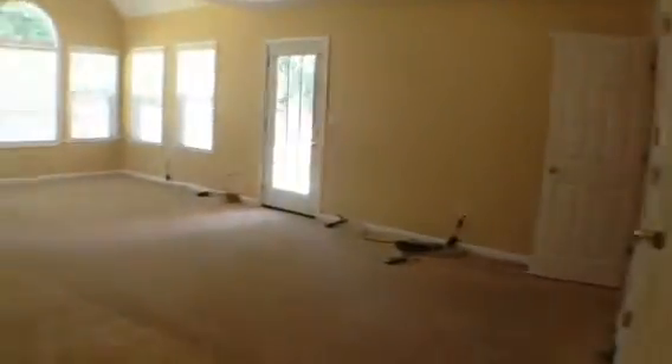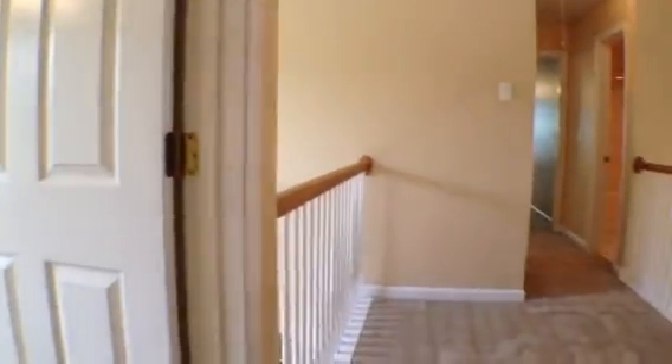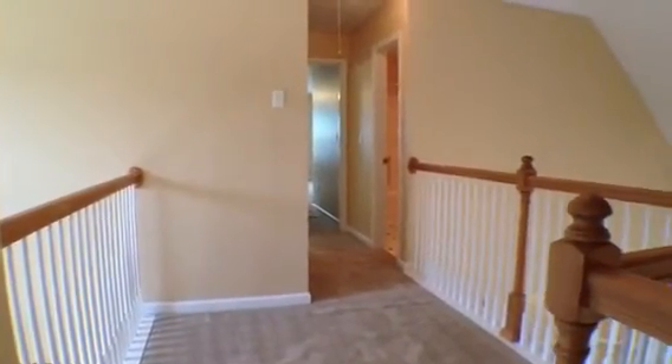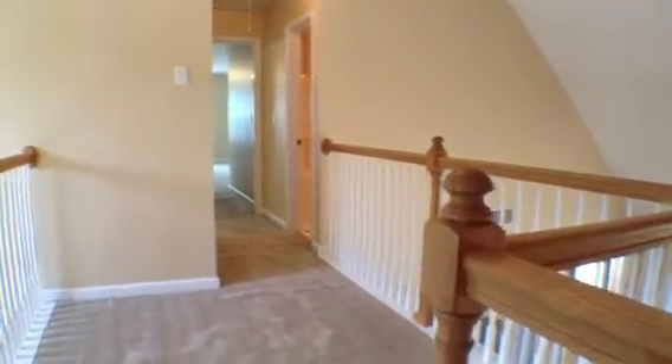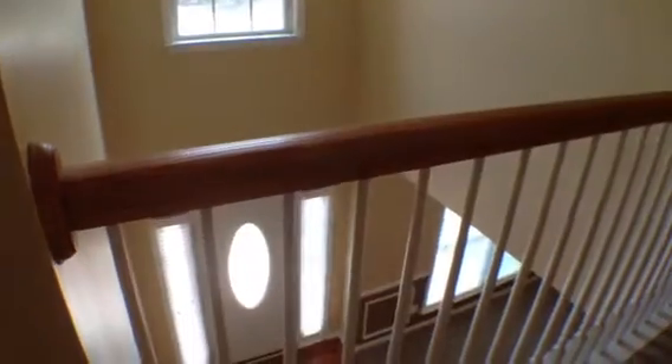Now we'll come back out of the master bedroom and then make our way through the living room and check out the upstairs. When we get to the top of the stairs, over on our left is going to be another bedroom. Then we have a good size hallway that goes down to two more bedrooms and the bathroom. As you can see from up here, this looks down into the kitchen and also to the family room. And then on the other side, it looks down into the front door of the entryway.